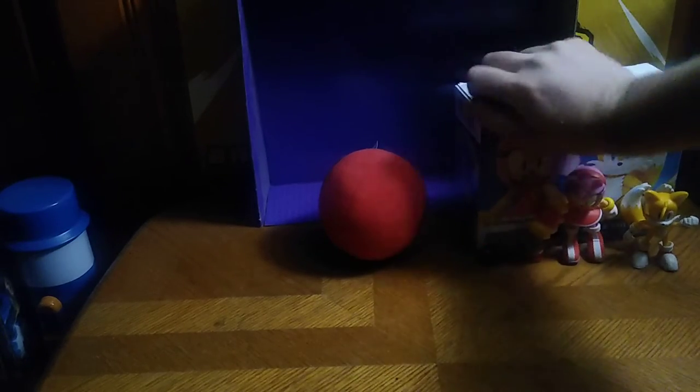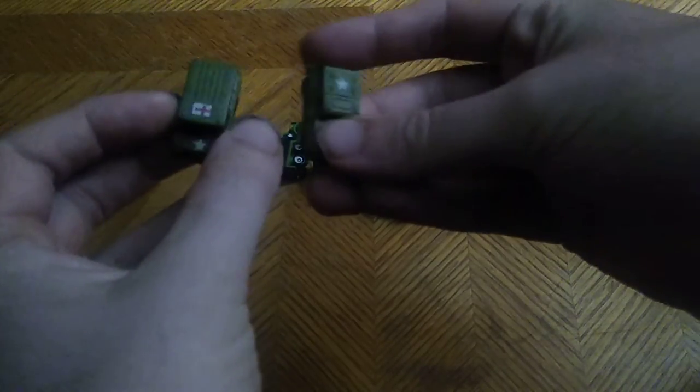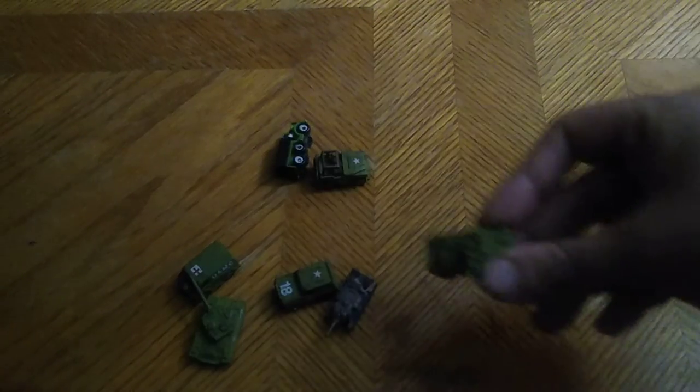Next, we got these little vehicles we also got at the outlet in a little Ziploc. These are some micro machines — I think these are some vintage, retro micro machines from back when they were a thing. We got some military grade: a jeep, a minivan, a couple tanks, a tank car which is pretty cool, another jeep — I love some jeeps — and a little troop car. And that's all there is to say for those little tiny micro machines.